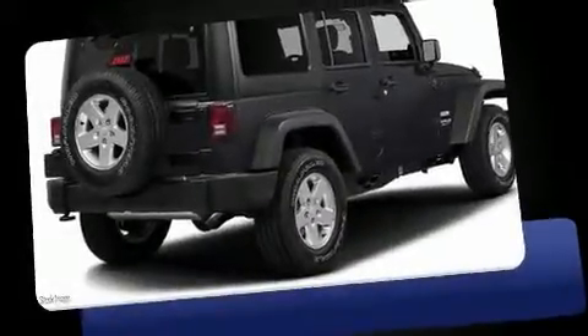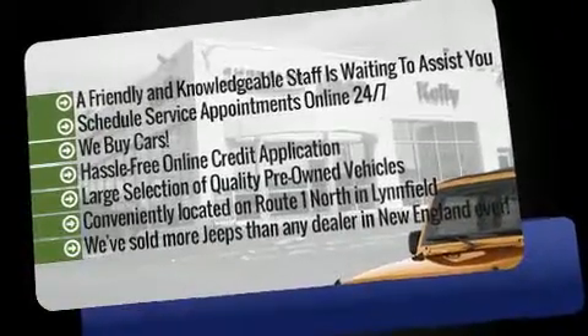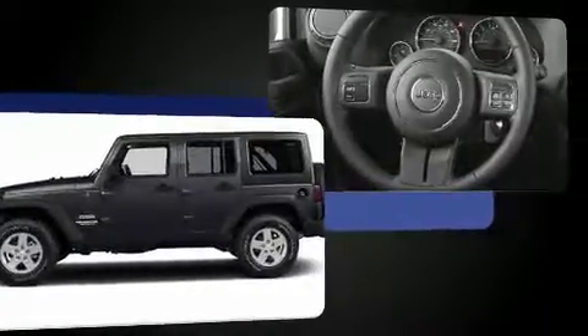You can expect a lot from the 2016 Jeep Wrangler Unlimited. A 3.6 liter V6 engine pairs with a sophisticated 5-speed automatic transmission, and for added security, dynamic stability control supplements the drivetrain. Four-wheel drive allows you to go places